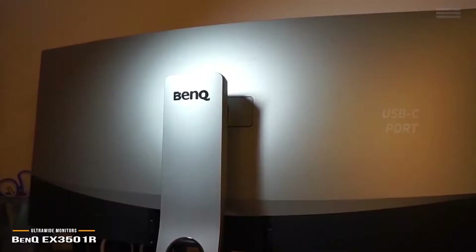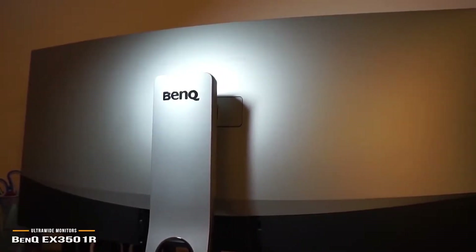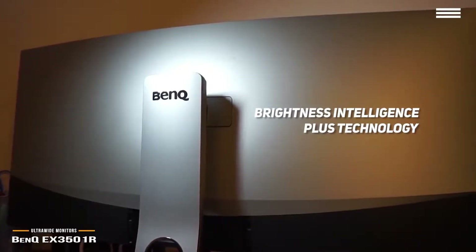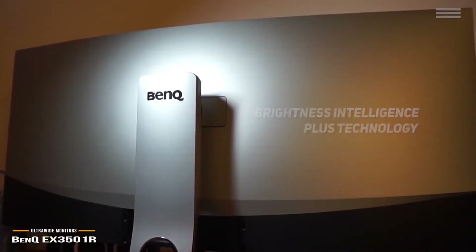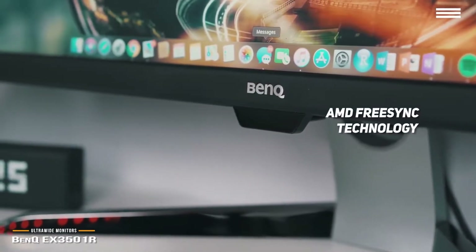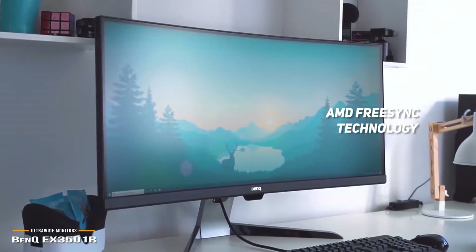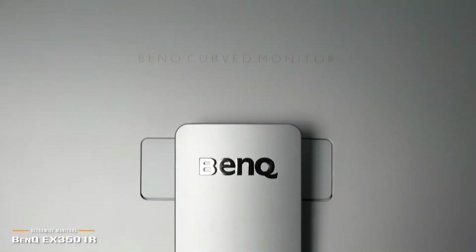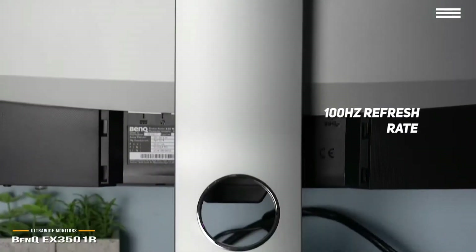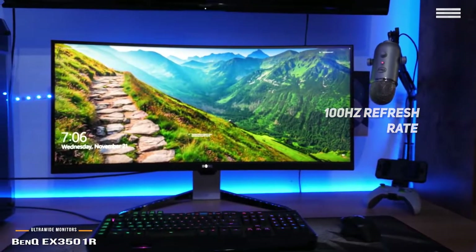The ergonomic design of this monitor allows for height and tilt adjustments in one quick and easy motion. The brightness intelligence plus technology gives you comfortable viewing with an ultra sharp image. AMD FreeSync allows for very smooth gameplay, completely eliminating problems like screen tearing and broken frames, allowing you to fully immerse yourself in your favorite games. The 100Hz refresh rate gives you a flicker-free picture that is perfect for watching movies, gaming, and everything in between.